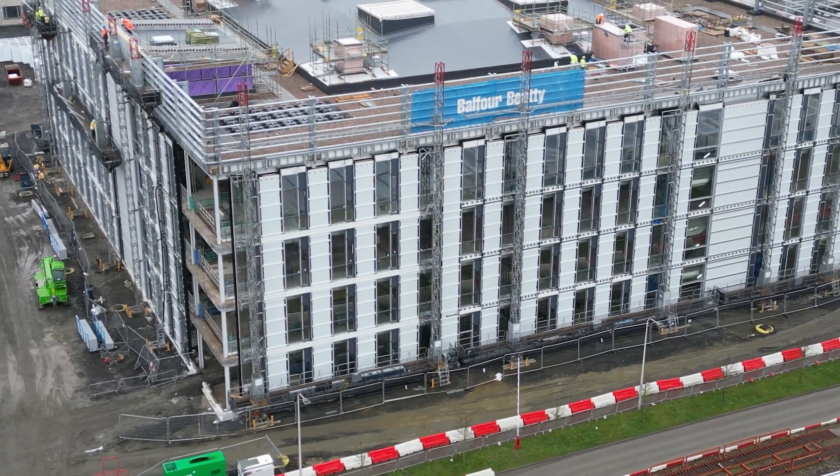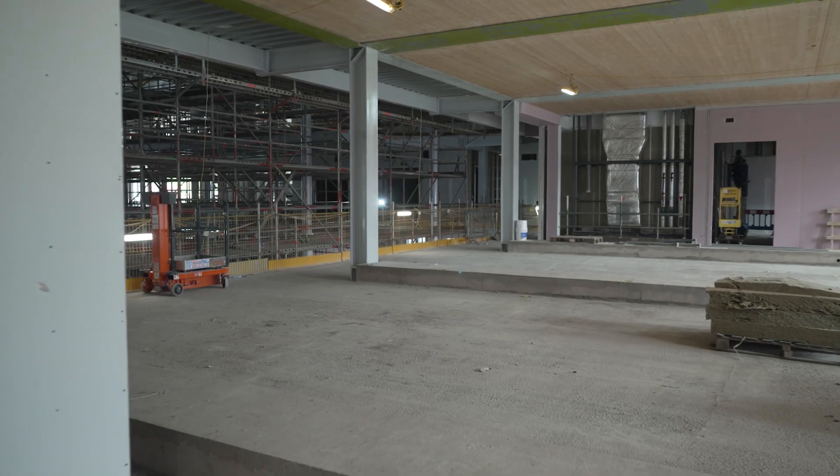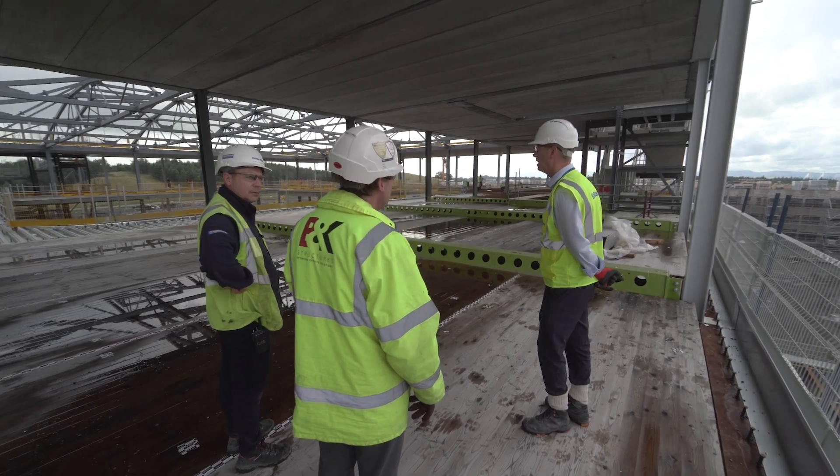Balfour Beatty have been our contracting partner on this project. What they've done is bring their enormous expertise and experience, and they work with us — and that's the most important thing. I look forward to delivering a successful outcome for this project.